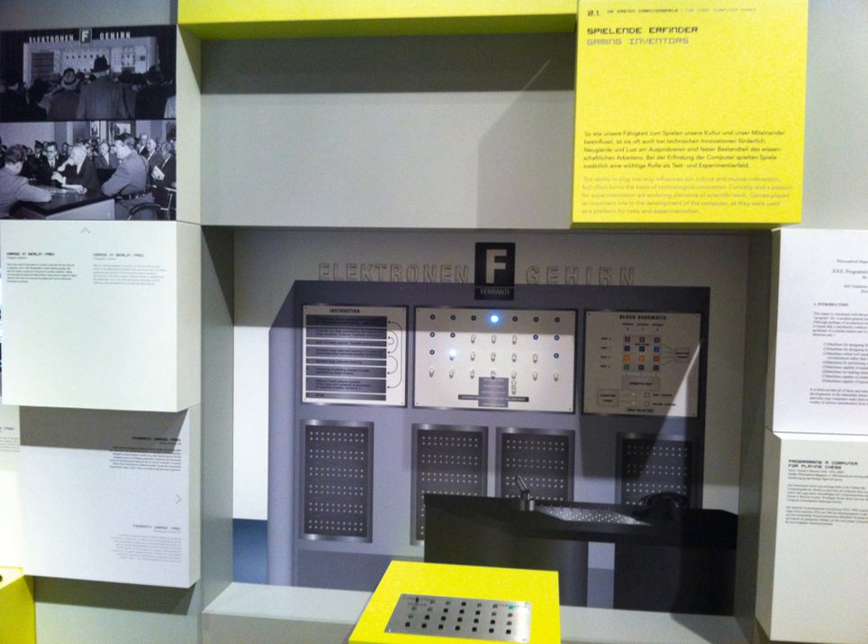The player pressed buttons on a raised panel corresponding with lights on the machine to select their moves, and the Nimrod moved afterward, with its calculations represented by more lights. The speed of the Nimrod's calculations could be slowed down to allow the presenter to demonstrate exactly what the computer was doing, with more lights showing the state of the calculations.